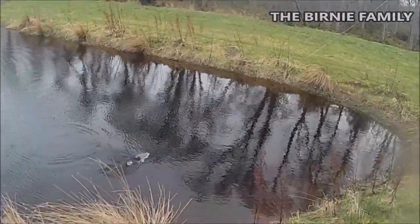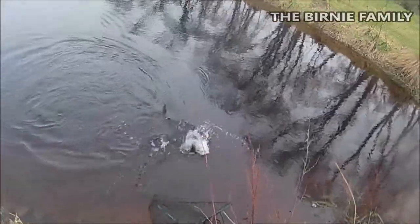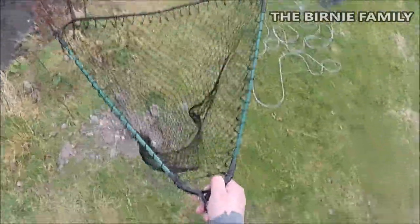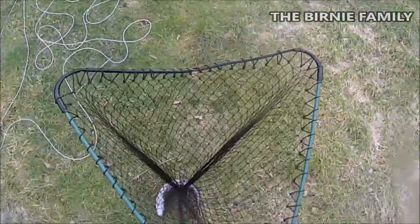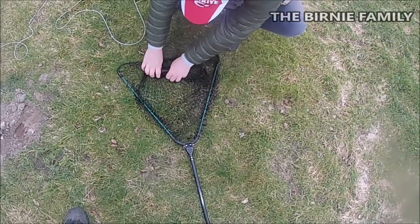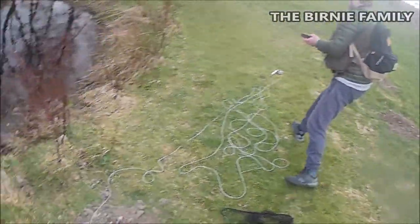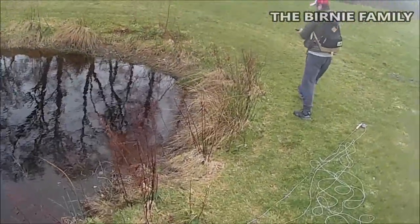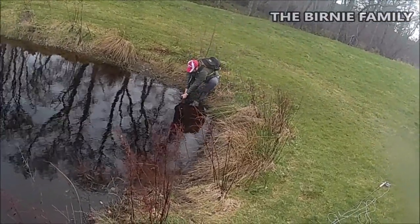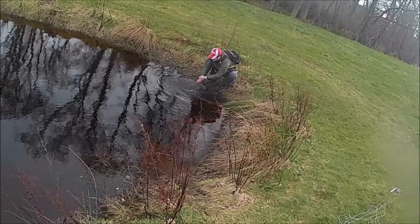There he goes — nice, a wee bit smaller this time but it's okay. I wonder if he's just from a natural egg that made it. There we go guys — not a smaller one but who cares!